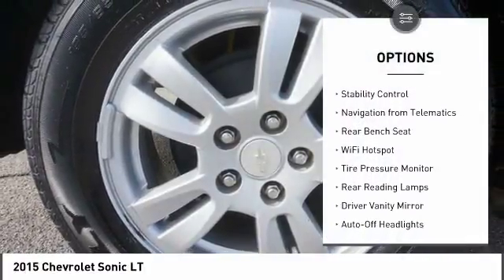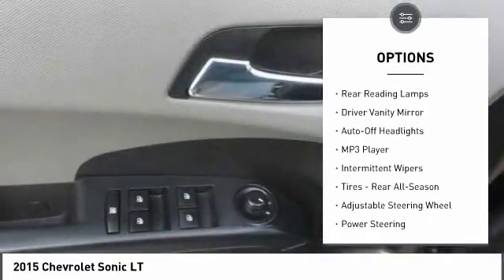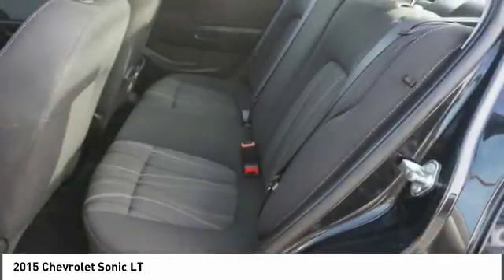Remote engine start. Steering wheel audio controls. Traction control. Stability control. Keyless entry. Bluetooth. Adjustable steering wheel. Power steering. Driver airbag. Aluminum wheels.